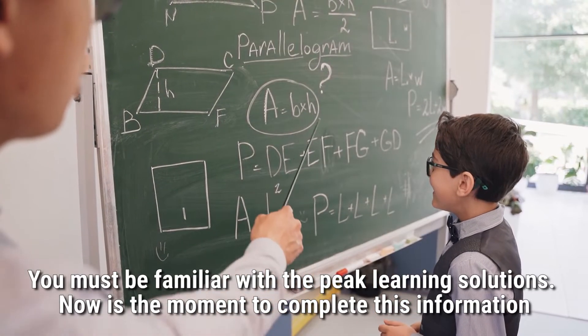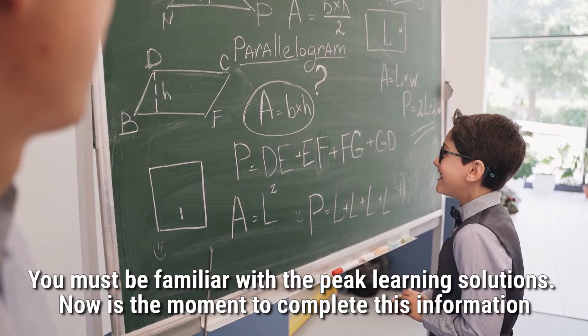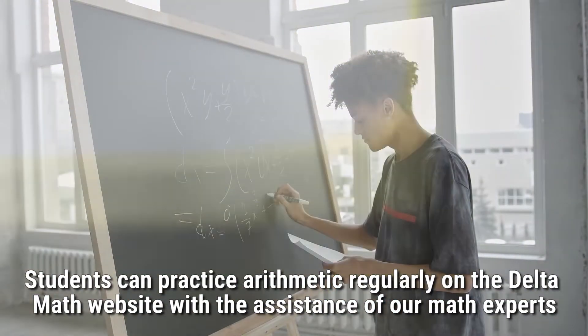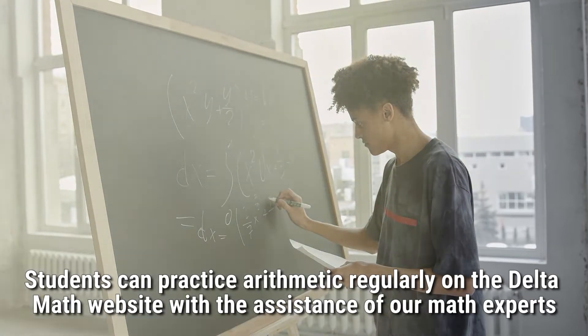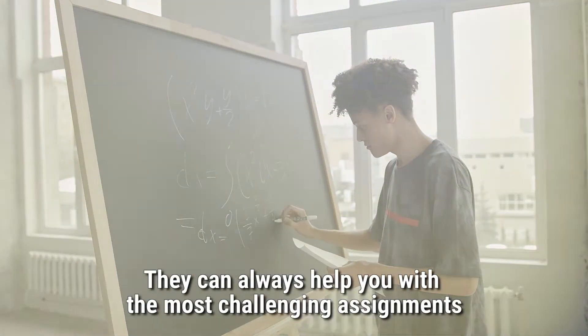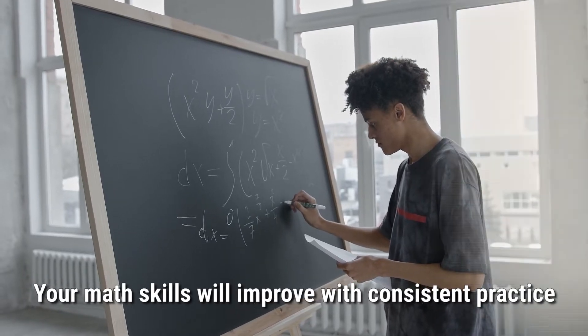You must be familiar with the peak learning solutions. Students can practice arithmetic regularly on the Delta Math website with the assistance of our math experts. They can always help you with the most challenging assignments.